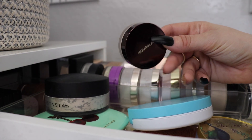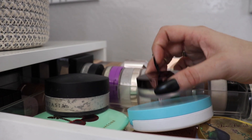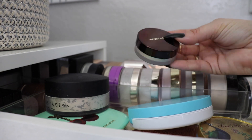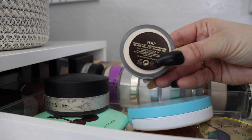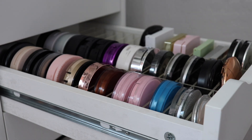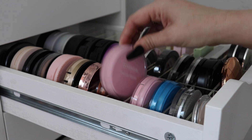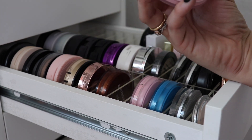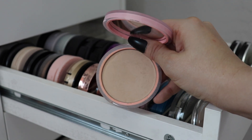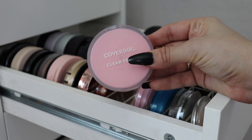From the oversized drawer, I just got the Hourglass Veil Translucent Setting Powder from the Nordstrom Anniversary Sale — I think it's a mini size. I've never tried the Hourglass loose powder before so I'm super excited about it. For pressed powder, I'm replacing the Bite Beauty one with the CoverGirl Clean Fresh Pressed Powder in Fair. I feel like most of my powders are either CoverGirl or IT Cosmetics, so let's get more use out of this one.